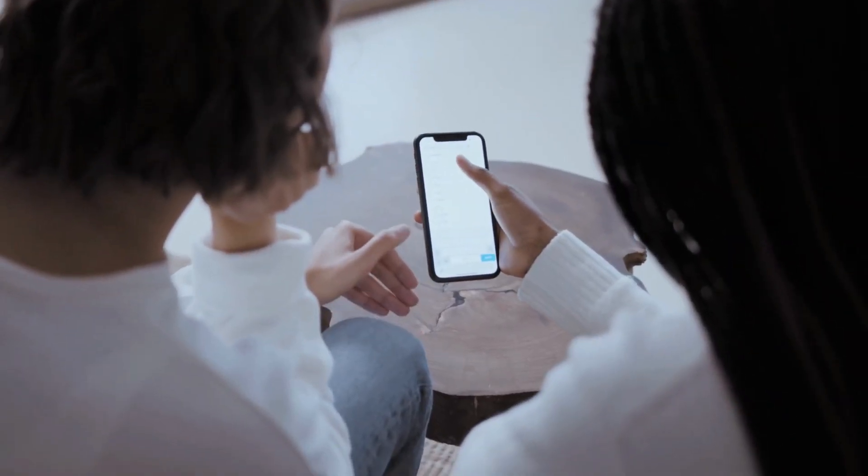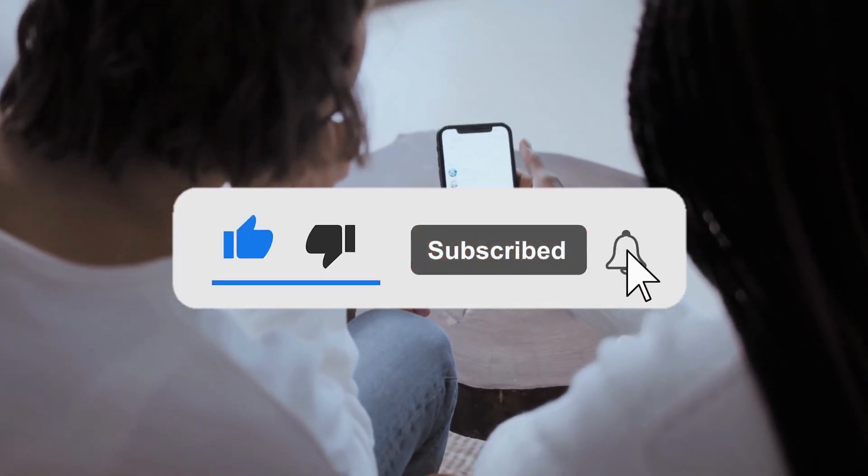Many thanks for watching, and remember to keep learning about the past by subscribing to our channel.